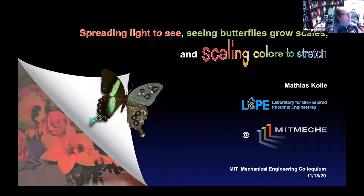It's 4:05. Welcome everybody. I'm George Barbastathis. It is my honor today to be the host for Professor Koller's seminar. Matthias is working on the identification of unique biological light manipulation concepts and the development of bio-inspired dynamic photonic materials and devices.